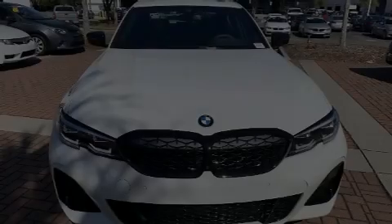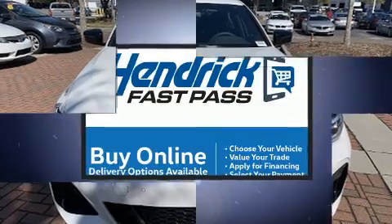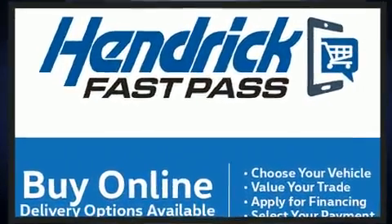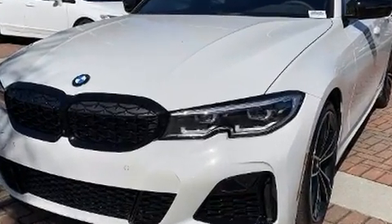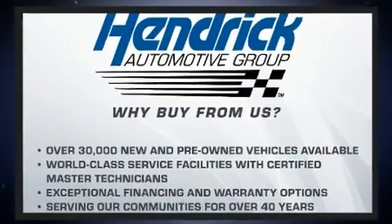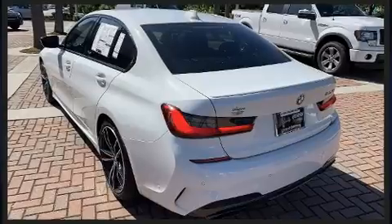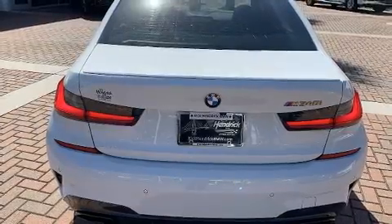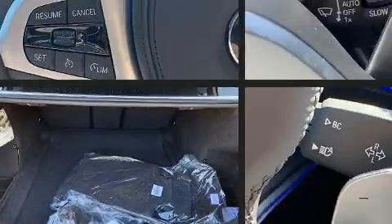Here's a great deal on a 2021 BMW M340i. This four-door, five-passenger sedan still has less than 10,000 miles. Under the hood you'll find a six-cylinder engine with more than 300 horsepower, and for added security, dynamic stability control supplements the drivetrain. The engine breathes better thanks to a turbocharger, improving both performance and economy.